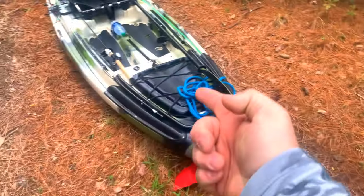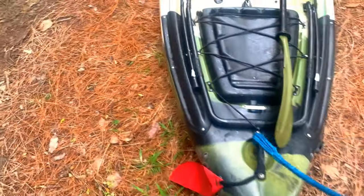Alright, we're at the pond, got the yak loaded up. Let's get on with today's adventure.